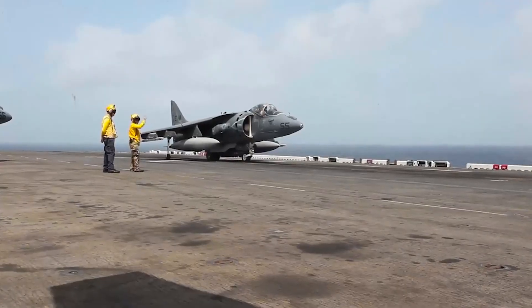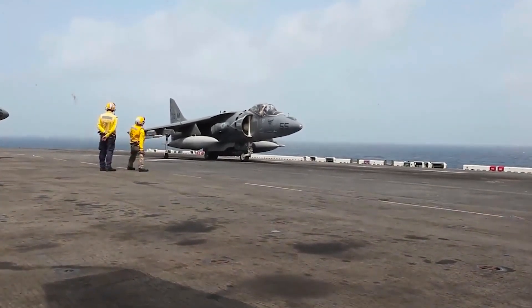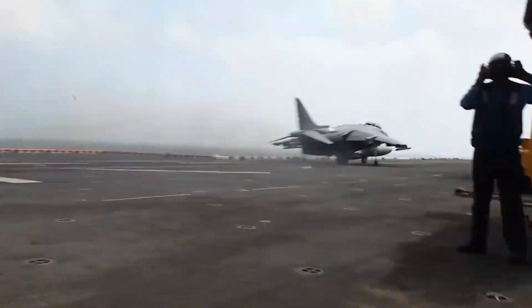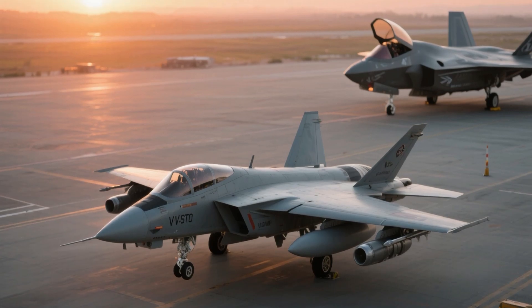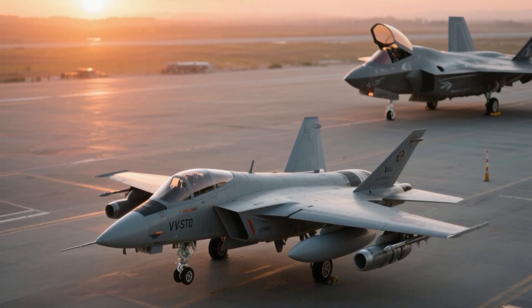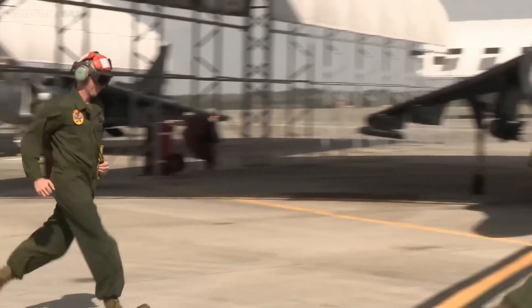With 286 built and around 140 still active in 2025, this year marks the twilight — VX-31's final test flight at China Lake in October, live precision strikes from USS Iwo Jima over the Caribbean, and the Italian Navy pondering early retirement amid maintenance woes — while the USMC plans to phase it out by 2027 with F-35B replacements.